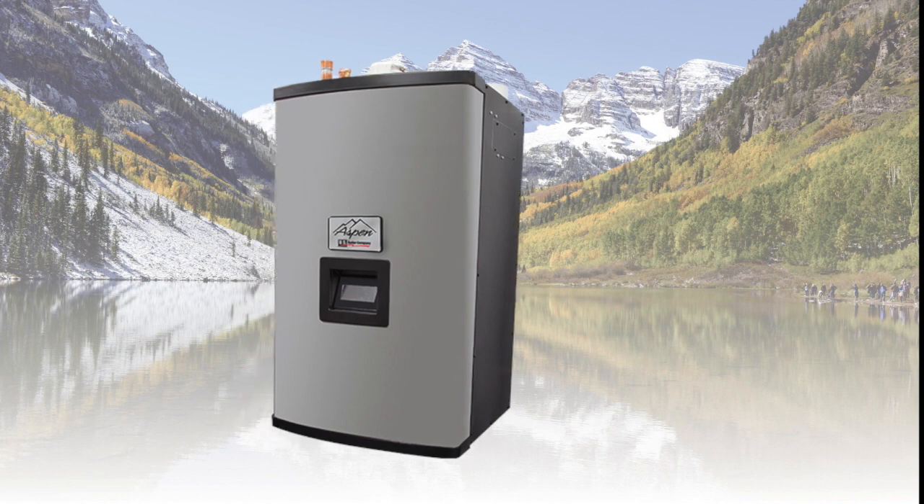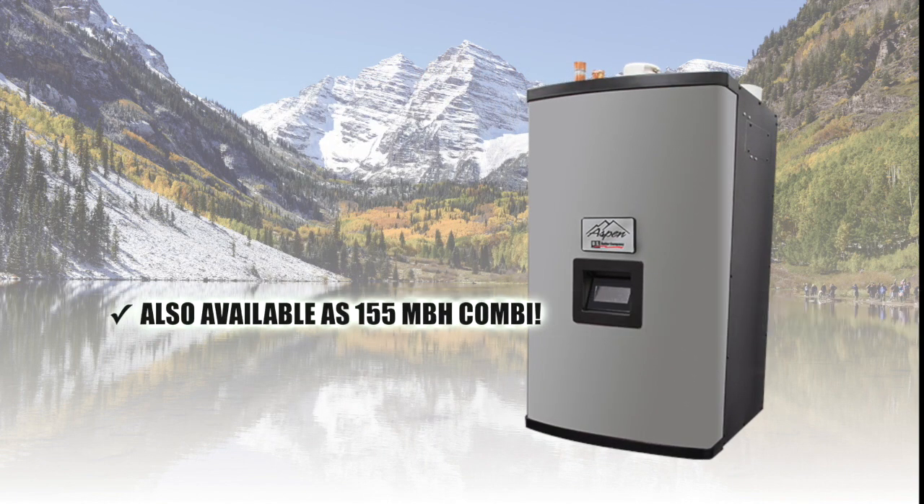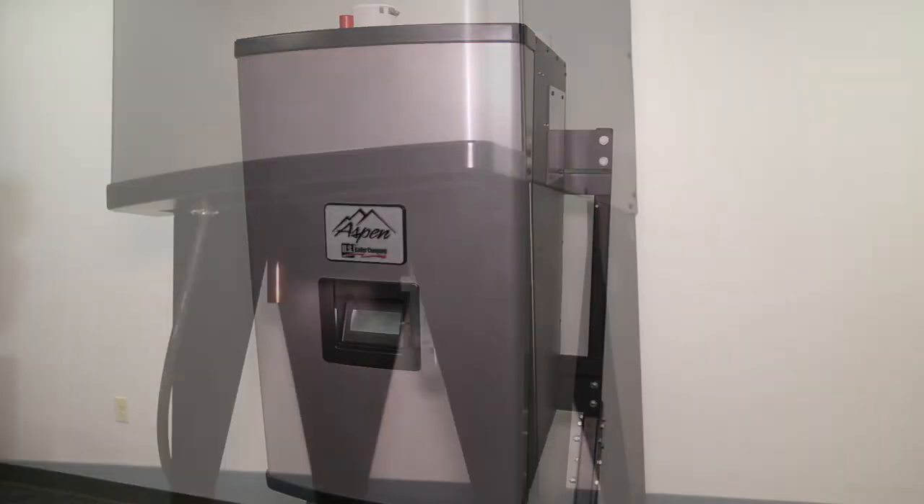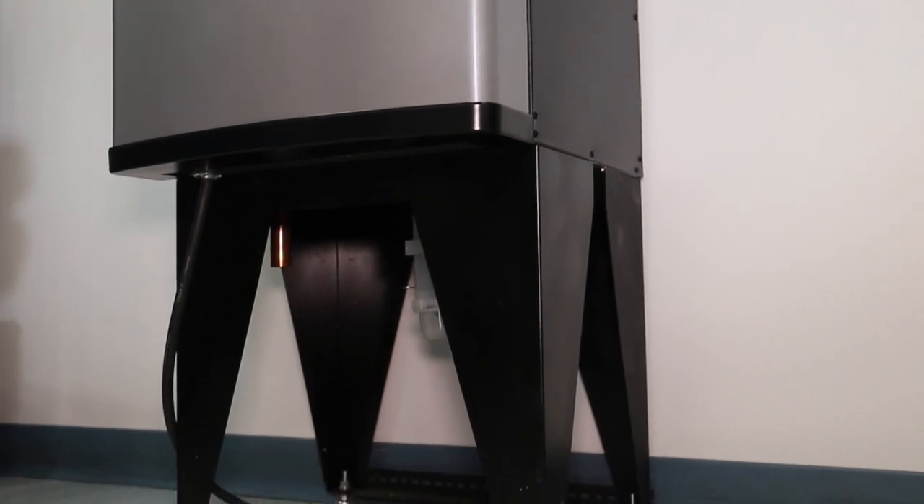For those looking for a single heating and domestic hot water solution, the Aspen is also available at 155 MBH combi. All residential Aspen boilers can either be wall hung or floor mounted with an optional boiler leg kit.